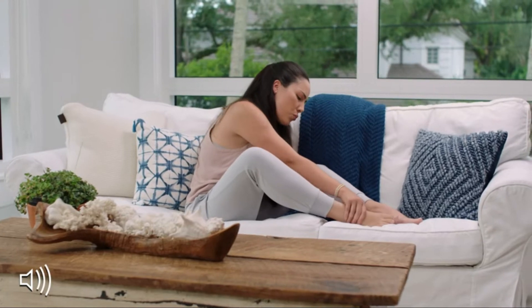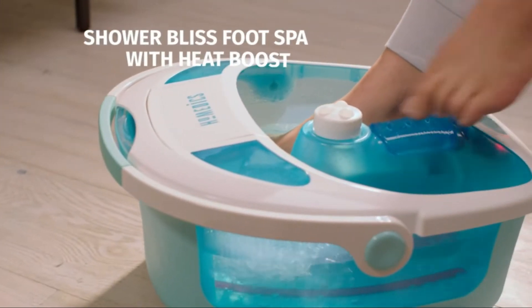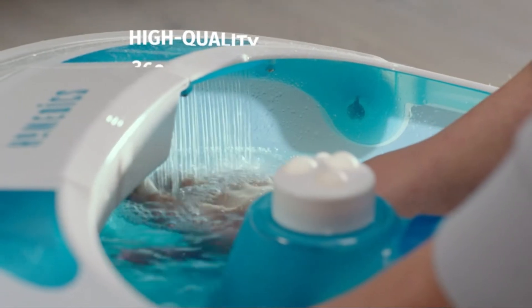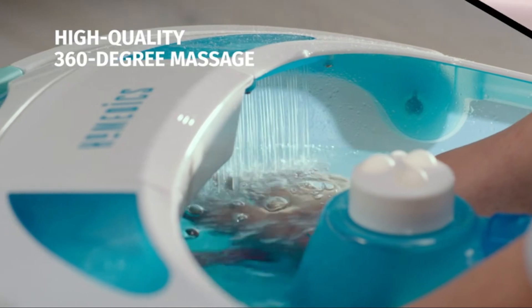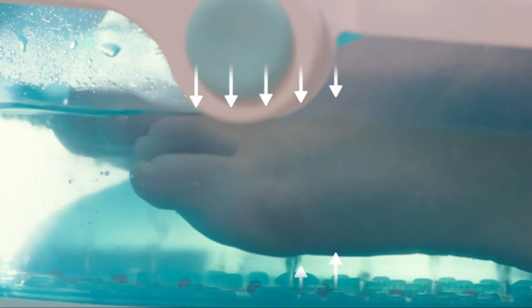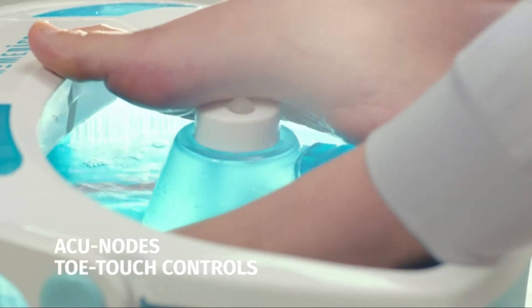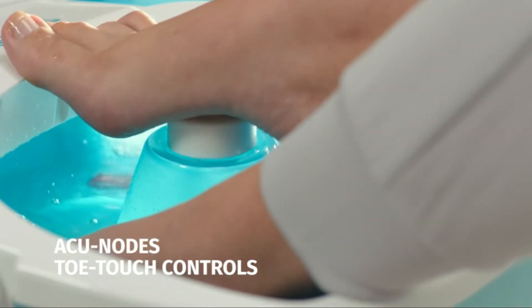This is Kelly. Kelly uses Homedics' Shower Bliss Foot Spa with Heat Boost to unwind after being on her feet all day. The 360-degree encapsulating water massage gently massages the tops, sides, and bottoms of her fatigued feet. The AccuNode surface gently relieves tension from Kelly's tired soles and heels.